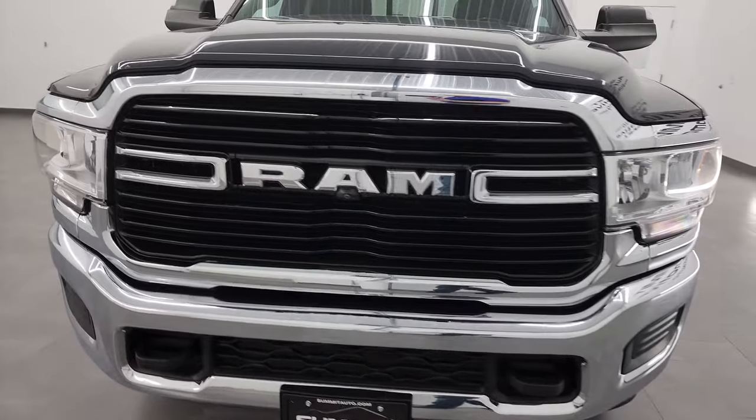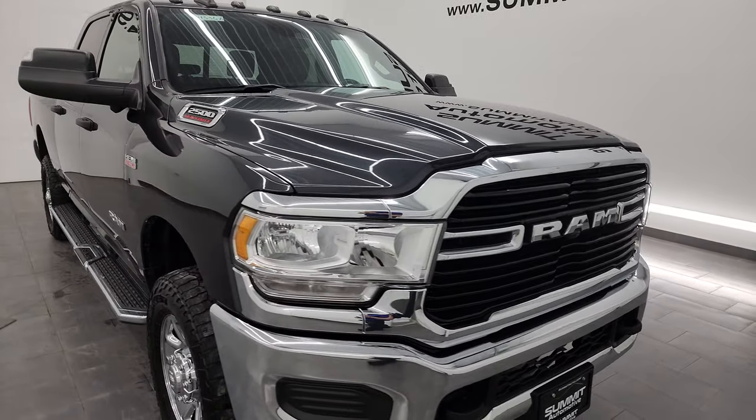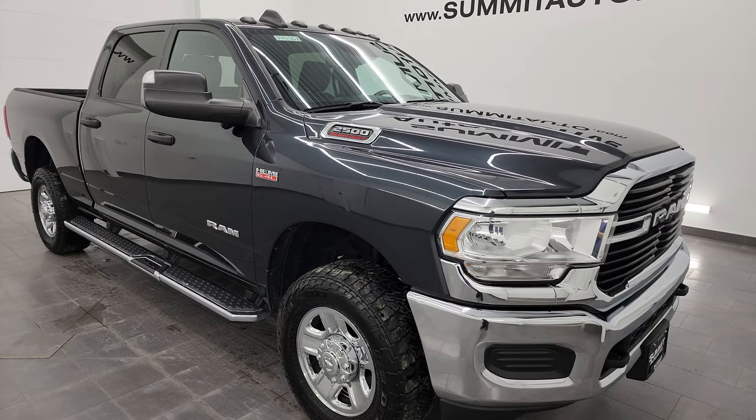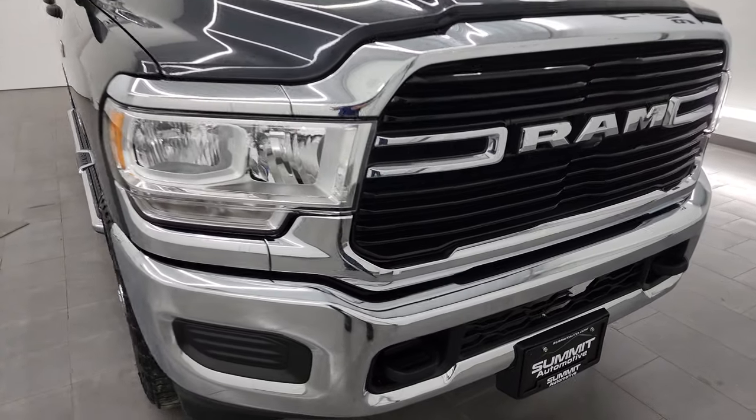It's paired up with the 8-speed automatic transmission. This truck has been fully safety inspected by our service shop per the state of Wisconsin inspection process. It has a fresh oil and filter change, all the fluids have been checked and topped off. This truck is 100% ready to go.